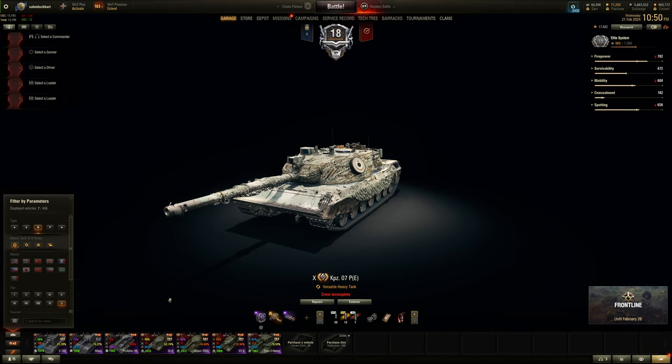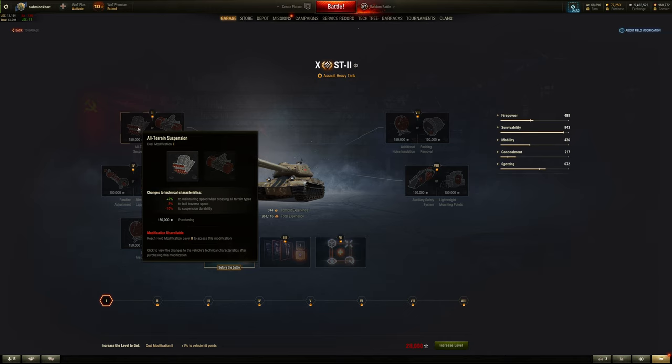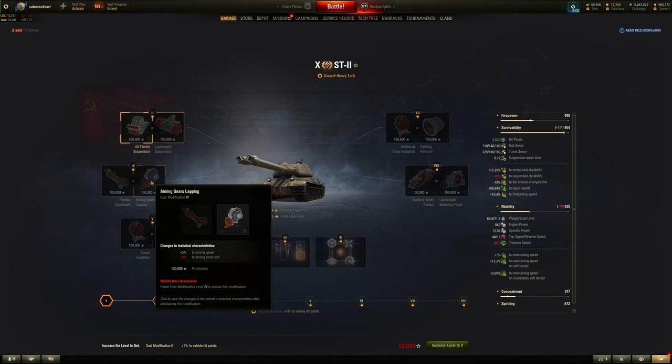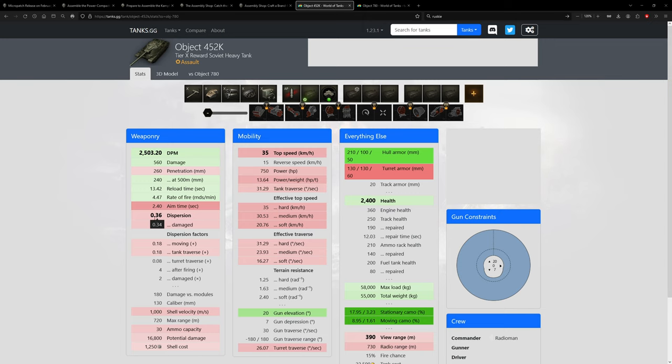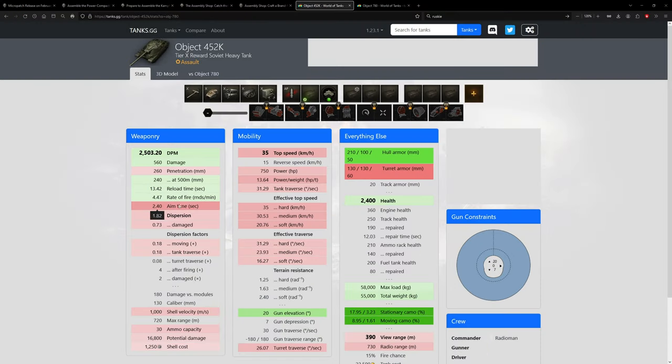For field mods - it's like the ST-II. First choice: better track health or better terrain resistance. If you have improved hardening, I'd suggest better terrain resistance to make it go faster - always choose this one. Second choice: accuracy or aim time. Better accuracy - 0.36 is still kind of wonky without equipment, so let's go better accuracy. Better terrain resistance, better accuracy, then view range or stun duration - view range, since you stay behind cover and don't get stunned as much.